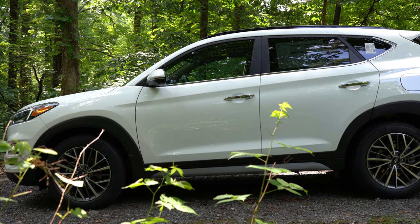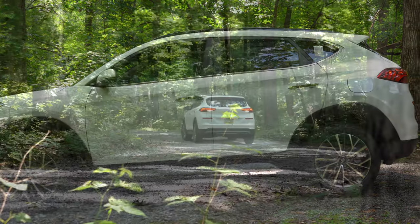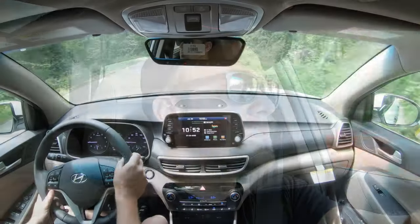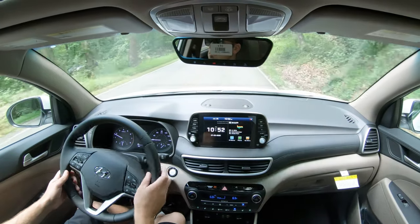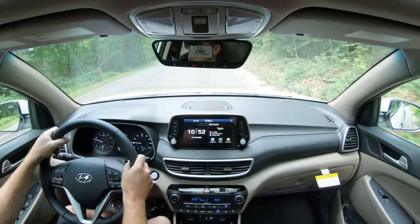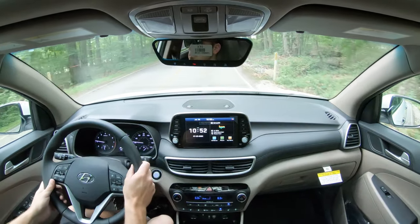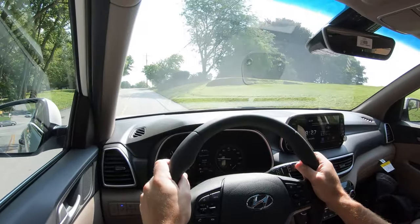On suspension and handling: up front is a MacPherson strut front suspension, and in the back an independent multi-link rear suspension with front and rear gas-pressurized shock absorbers and front and rear stabilizer bars. Ride quality is pretty much as expected — it's soaking up Pennsylvania's road imperfections quite nicely. My one constructive note is the steering feel; I'd personally improve on it. Using the Mazda CX-5 as a reference, the Tucson's steering is a little looser, with less feedback, even in Sport mode.